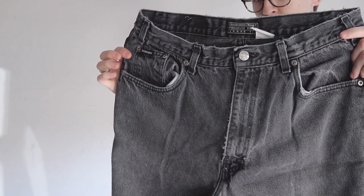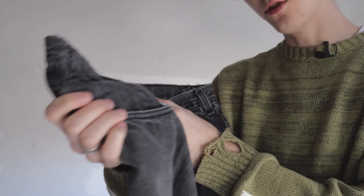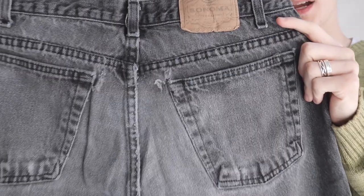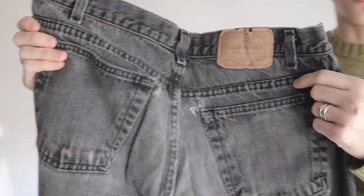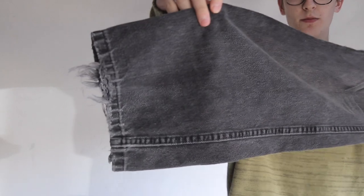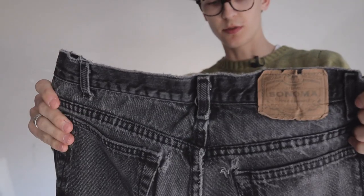Last pair of denim is these Sonoma black very washed-out jeans. I believe these say they're a waist 32 — they definitely fit like a 32. They are super beat up, got holes in the back. Usually with Sonoma jeans I've noticed they have some really good fading on them, at least with all the Sonoma jeans I've found. Very wide pair of pants, the bottom is coming undone again with some frayed hems, and they look super good. I really like this pair. I believe that's all the pants I haven't shown you guys.